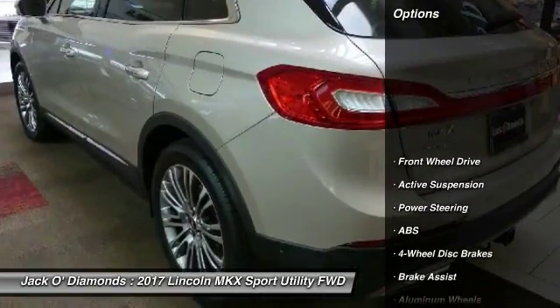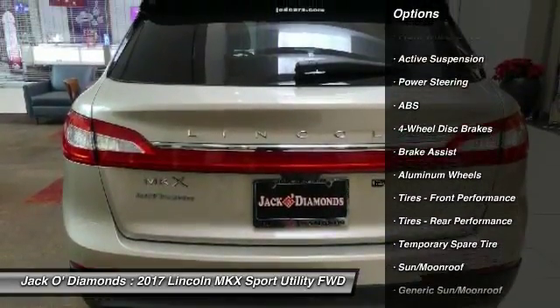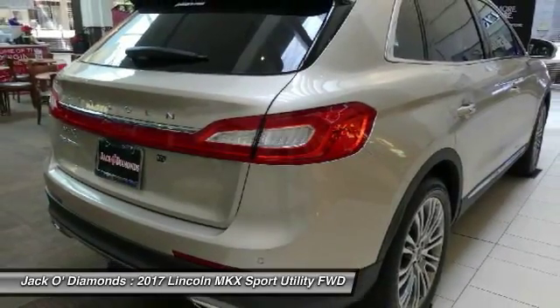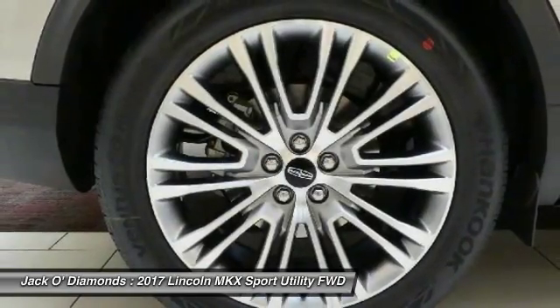Here are some of this vehicle's great options: keyless entry, anti-lock braking system, steering wheel audio controls, power liftgate, Bluetooth, leather wrapped steering wheel, moonroof, adjustable steering wheel, power steering, aluminum wheels.